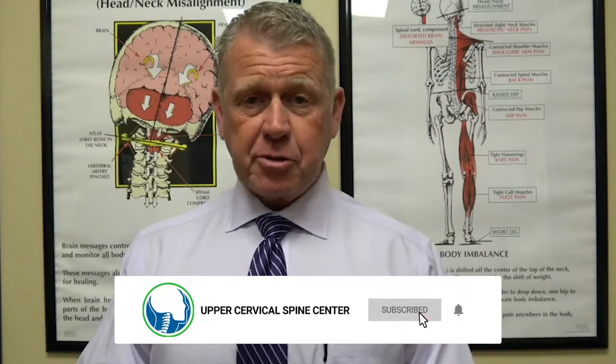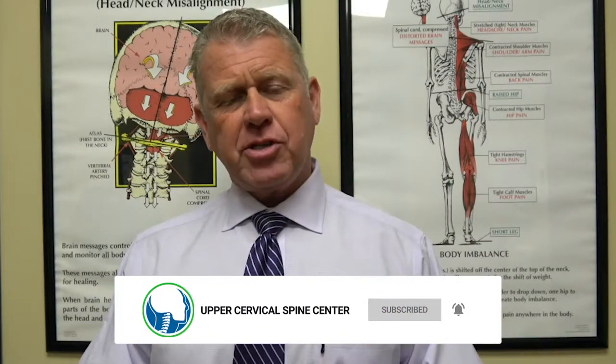Hi, I'm Dr. Ray Drury with the Upper Cervical Spine Center, and I often get asked the question: can chiropractic help with hip pain?